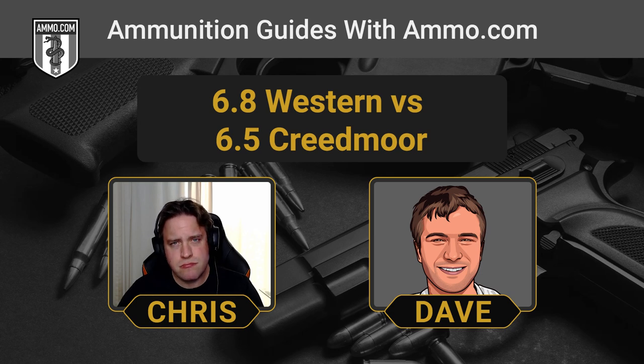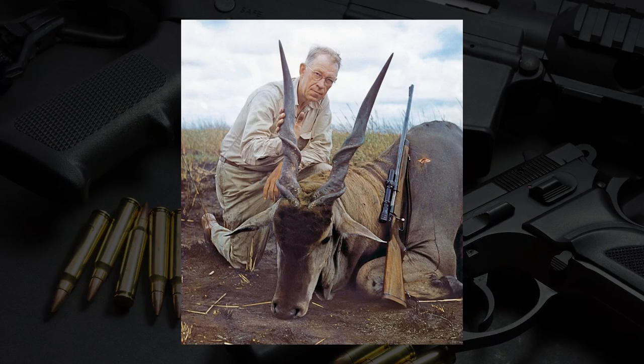The 6.8 Western would also be better equipped for safari hunting, so long as you're not going after the big five. The .277 bullet is incredibly popular for safari hunters, made popular by outdoor writer Jack O'Connor who popularized the .270 Winchester. The 6.8 Western takes the .277 to a new level — it has the power for Kudu, Gazelle, Impala, and similar mid-sized African game. It won't be taken elephant or Cape buffalo hunting, but it provides a longer effective range out on the plains of the Serengeti.